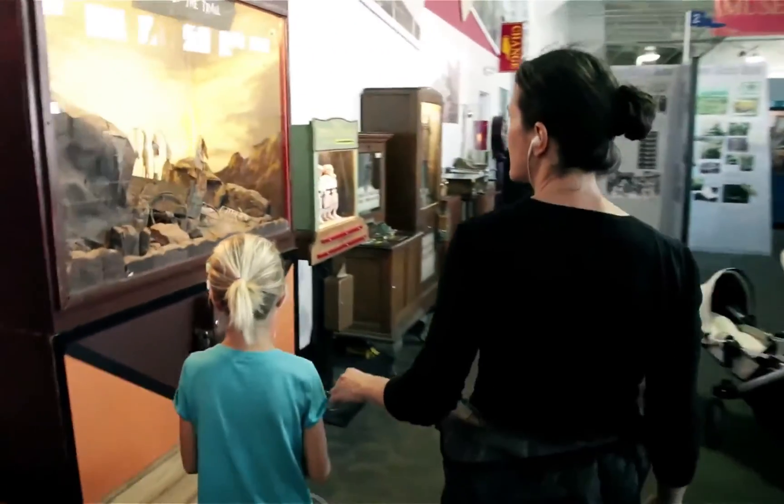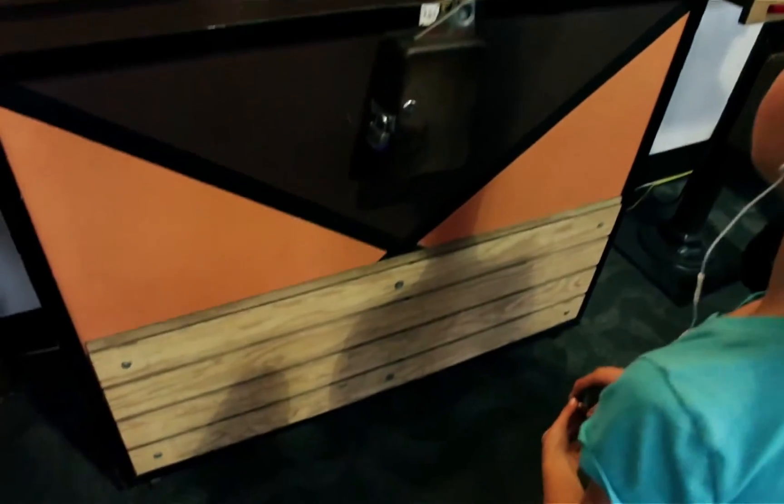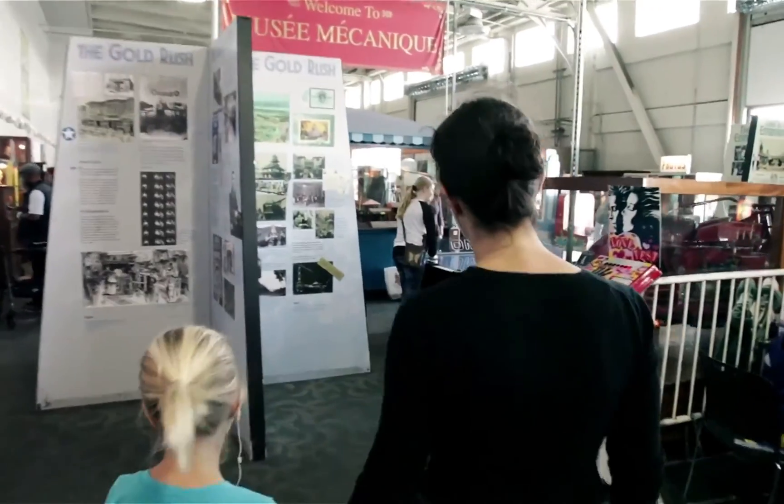End of the Trail is the machine that gets the number one most complaints. Notice how the wood is different at the bottom? That's because it makes some people so mad they can't help but kick it. Now go explore. When you're done, meet me outside the door by the windows on your right.